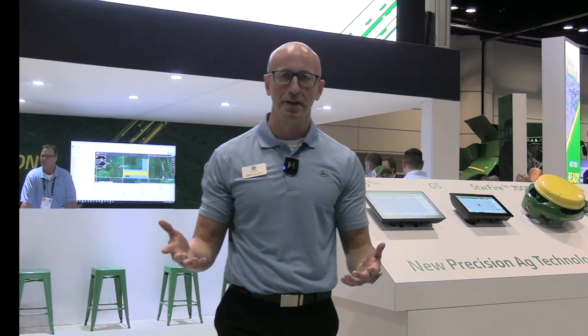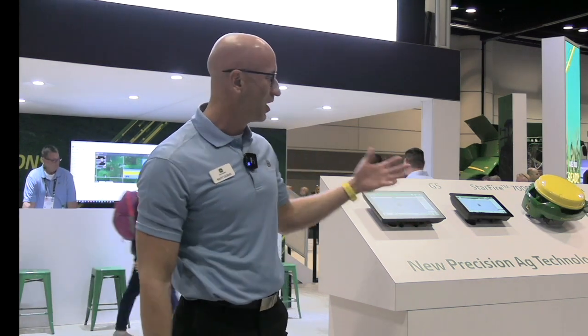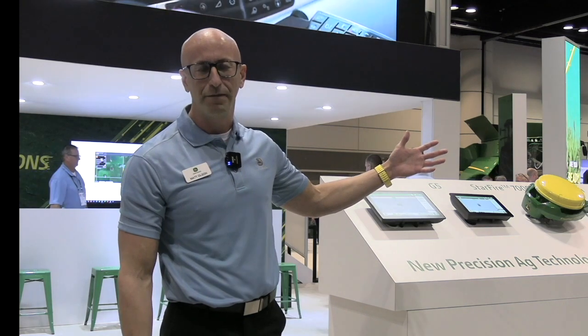We're here to talk about the brand new precision ag technology behind you. Do you want to walk our audience through this? What are some of the new things? Yeah, absolutely. Thanks for the opportunity to share what's new from John Deere from a precision ag point of view. Right beside me is our new precision ag platforms.